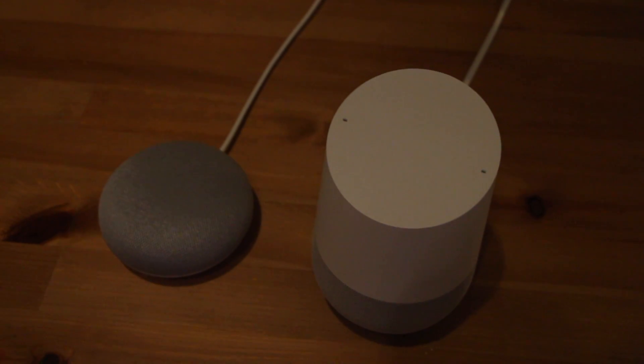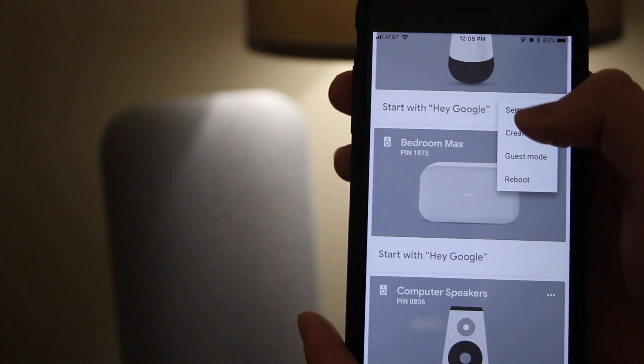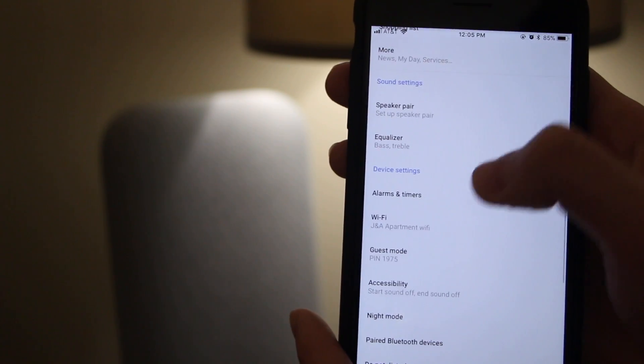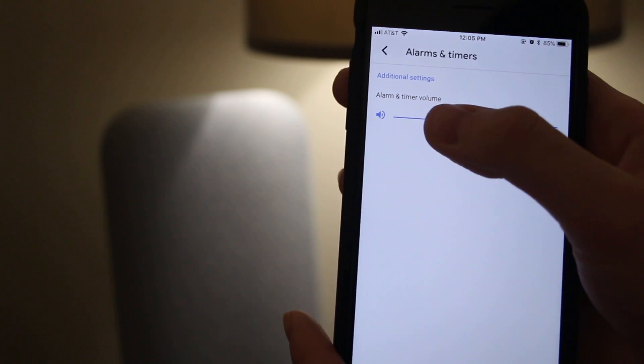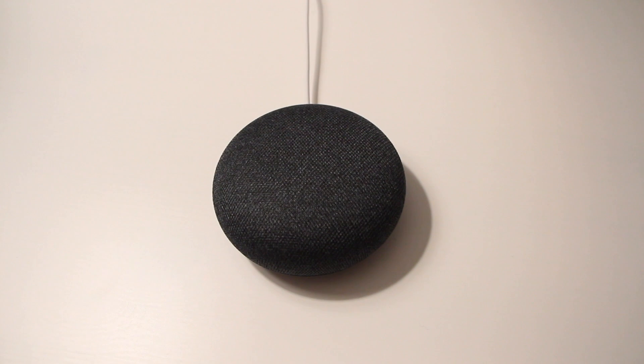Alarms and timers will still go off during night mode. This brings us to the next feature: setting volume limits for alarms and timers. You can set volume limits regardless of whether they go off during the night or day — simply go into your Google Home device settings, scroll down to alarms and timers, and set the max volume.